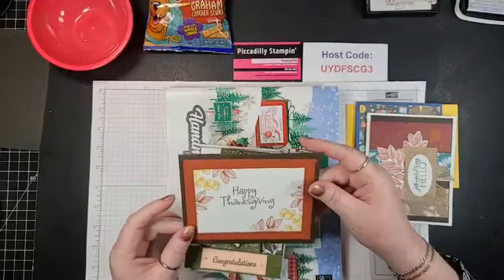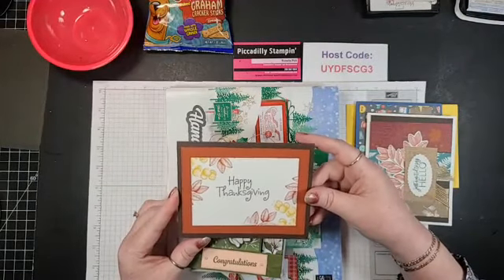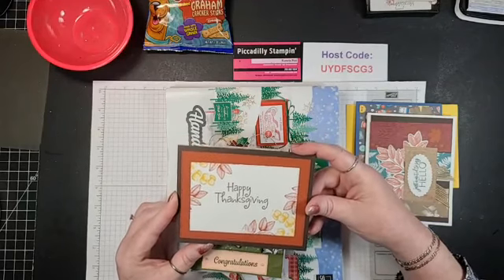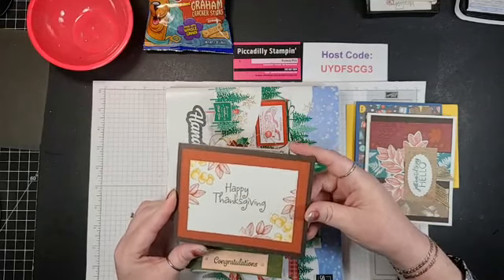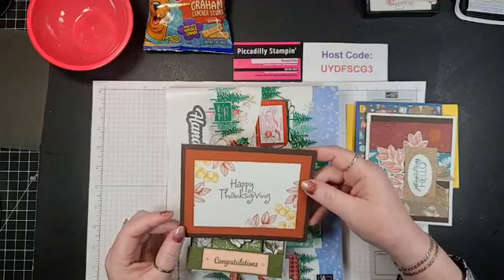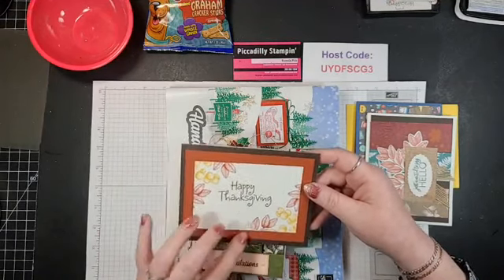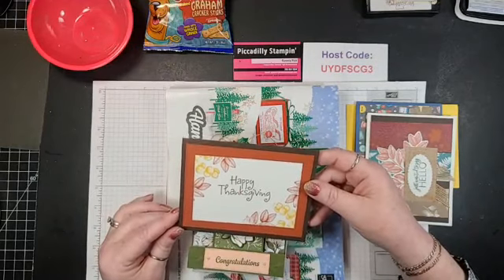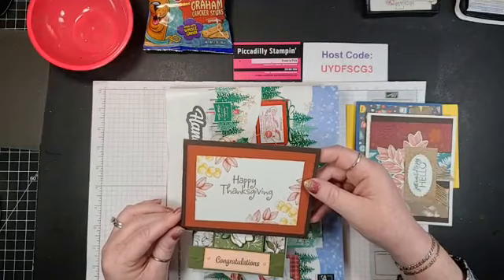I got a Thanksgiving card from my downline — her name is Nancy and we call her Feisty Franzenberg. She's just wonderful. What a beautiful card! I love that she did the stitched rectangles on there, and it looks leathery. That's really good thinking.